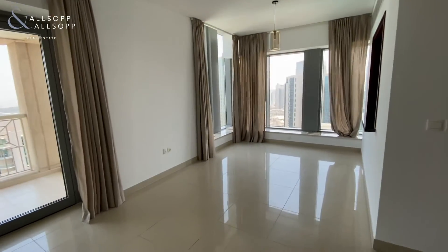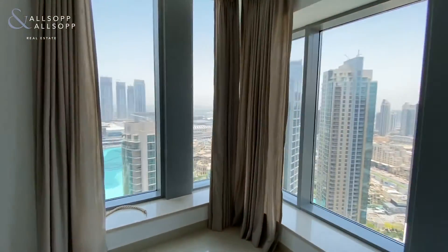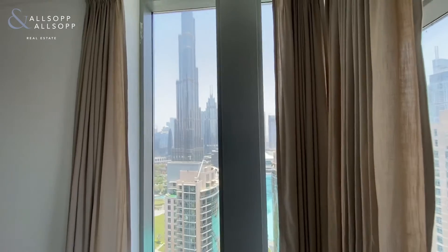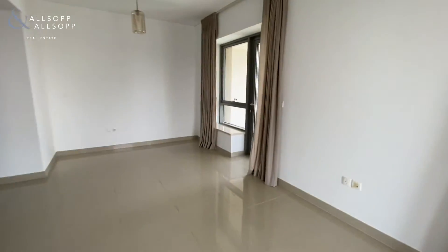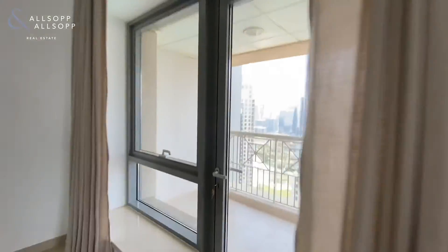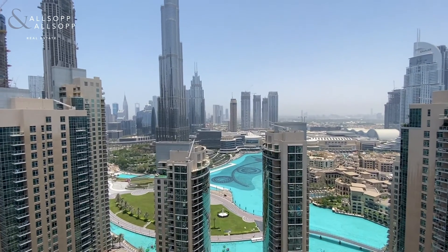And finally into the living and dining area with full views of Burj Khalifa and the fountains, with direct access to the balcony — again with full Burj Khalifa view and full fountain views.